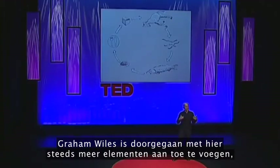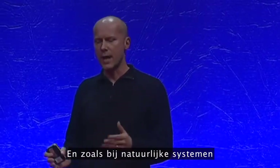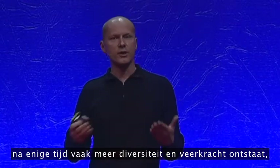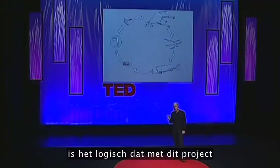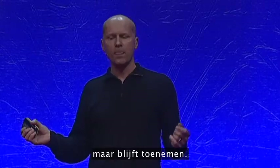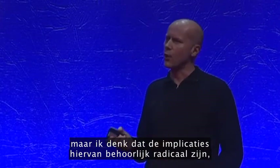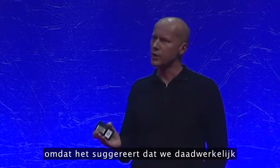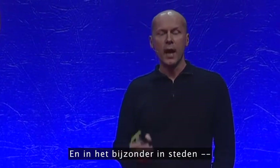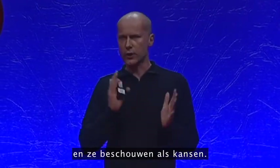Graham Wiles has continued to add more and more elements to this, turning waste streams into schemes that create value. And just as natural systems tend to increase in diversity and resilience over time, there's a real sense with this project that the number of possibilities just continues increasing. It's a quirky example, but the implications are quite radical — it suggests we could actually transform a big problem, waste, into a massive opportunity. Particularly in cities, we could look at the whole metabolism of cities and see those as opportunities.